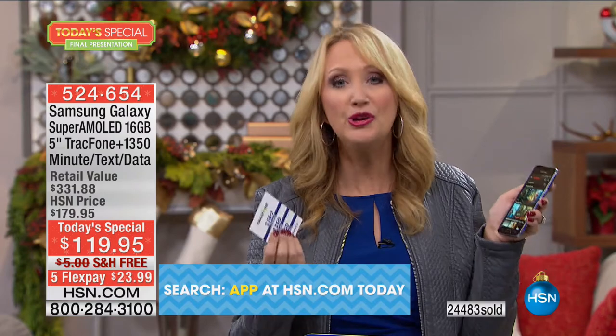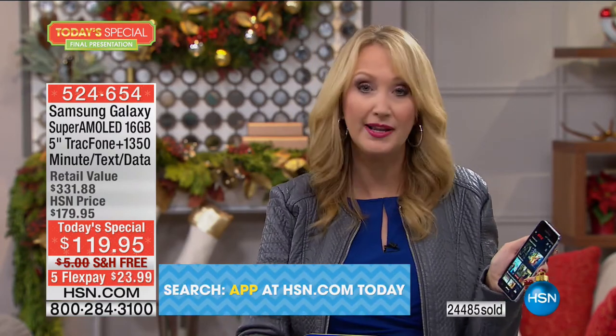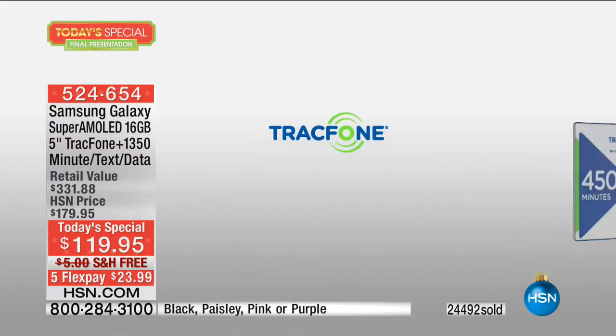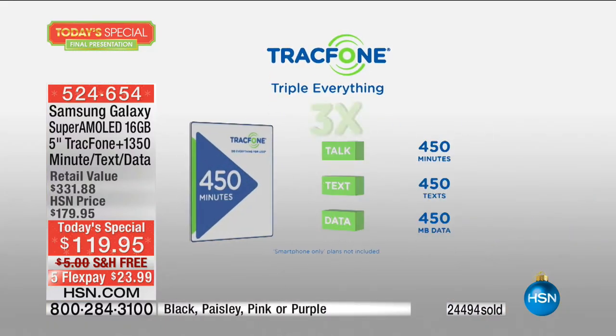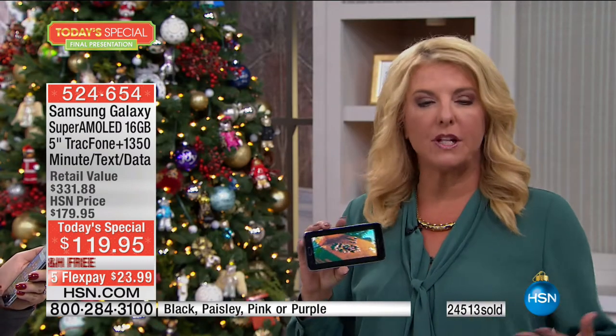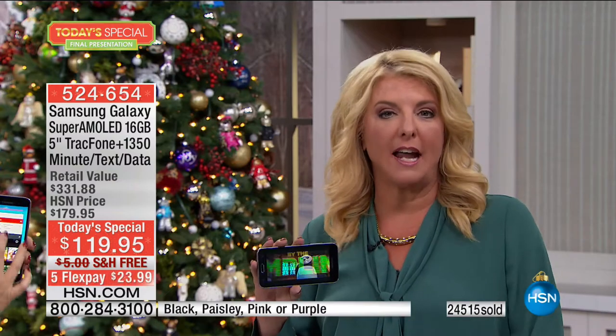And then triple minutes for life, too. When you do need to go and buy more minutes, any time you buy more, they always triple. It's like money in the bank. It's like getting triple tanks of gas—you pay for one, they give you two more full tanks of gas. And that's for the life of the phone. That is literally for the life of the phone if you get our package tonight.